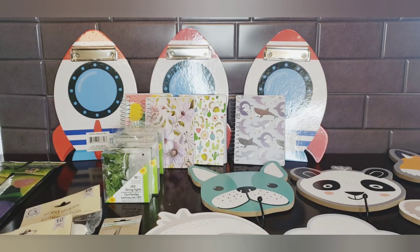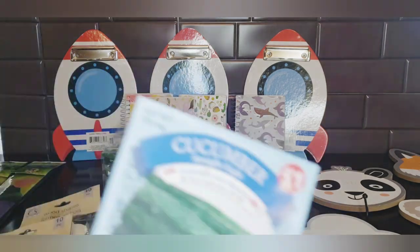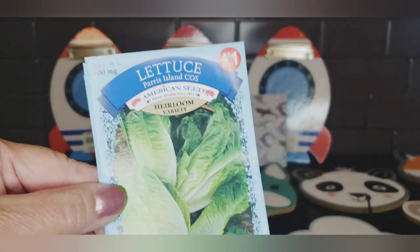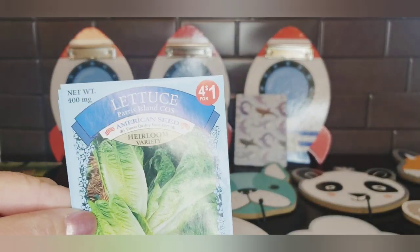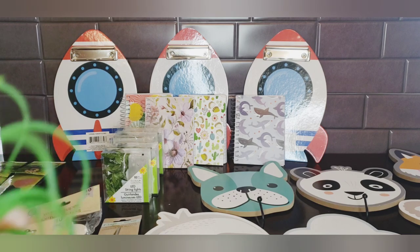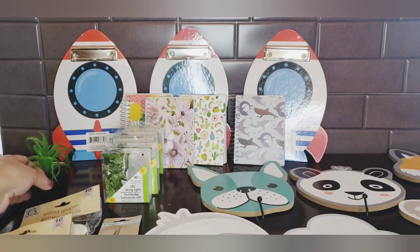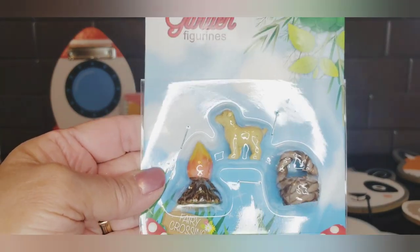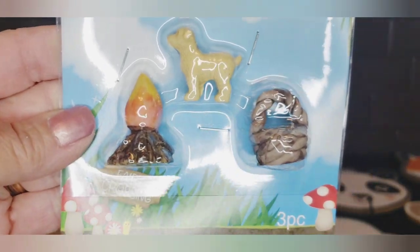I picked up some seeds — turnips, chives, cucumbers, and lettuce — four for a dollar. I won't be planting these right away; I just want them on hand for emergencies with everything going on right now. In the decor department I picked up one of these potted succulents, and from the fairy garden section I got the little doggy, the fire pit, and a little basket.